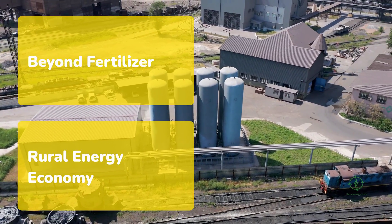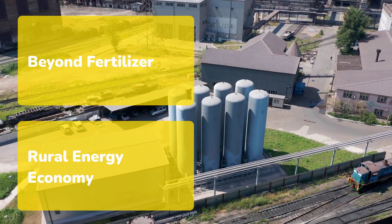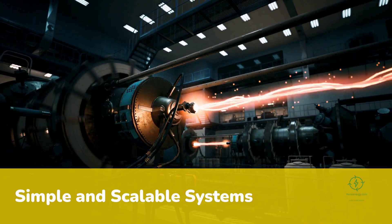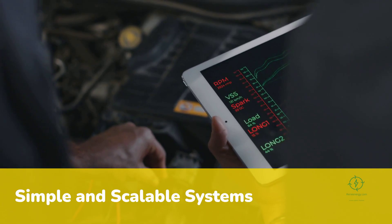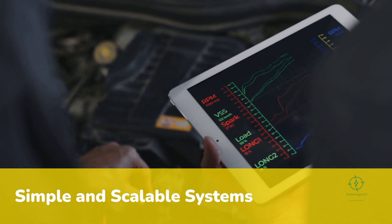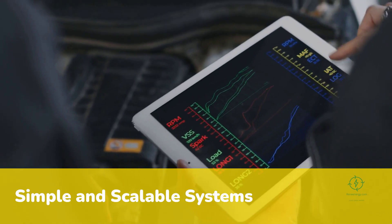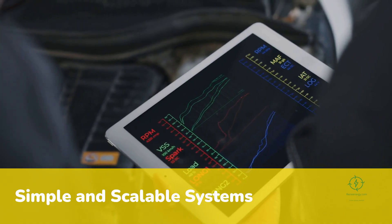A farmer who produces both food and clean fuel becomes a cornerstone of the rural energy economy. Operationally, these systems are surprisingly simple to run. Electrolyzers operate autonomously, controlled by software that adjusts output based on sunlight or grid prices. Remote diagnostics track performance, and predictive maintenance prevents downtime. Spare parts are standardized. Because everything is modular, expanding capacity is as easy as adding another container. This scalability makes green hydrogen accessible not just to corporations but to cooperatives, universities, and even large individual farms.